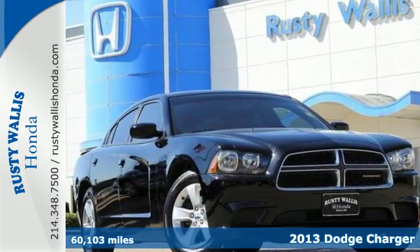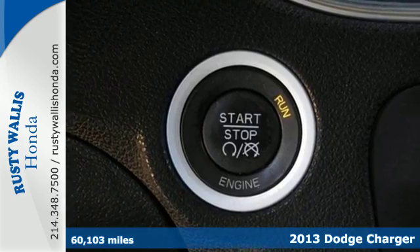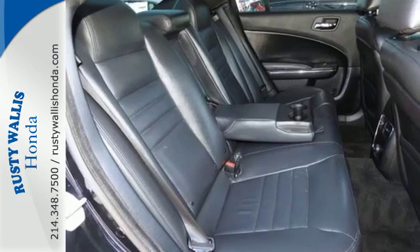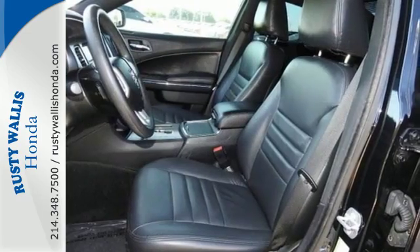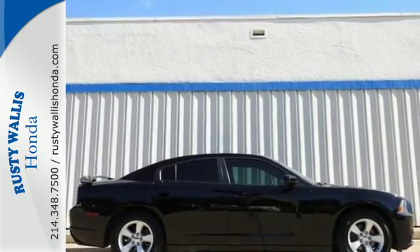It's a 2013 Dodge Charger. This is a powerful sedan that really eats up the road. The rough and tumble image belies its innate safety, with standard safety features including anti-lock brakes, stability and traction control, and multiple airbags. It has an aggressive design that begs to be seen. Take it for a test drive today.